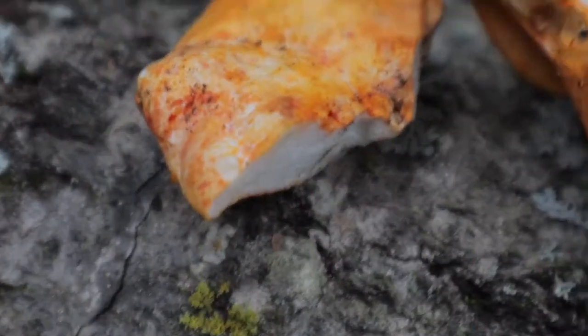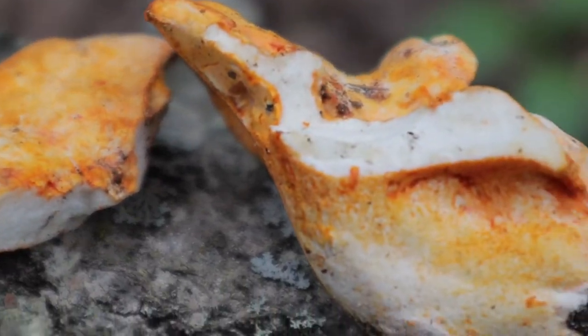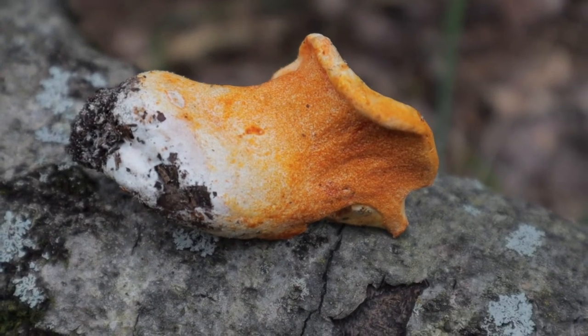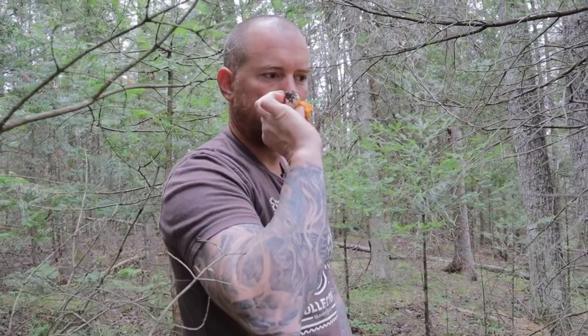So the lobster mushroom: reddish-orange color, pure white meatiness inside the stem, no gills, solid all the way around, hard shell, and it does not smell like lobster. If you find one, take it back, research it, and go out with people who know what they're doing — have them show you. You might like it. We're going to go cook it.